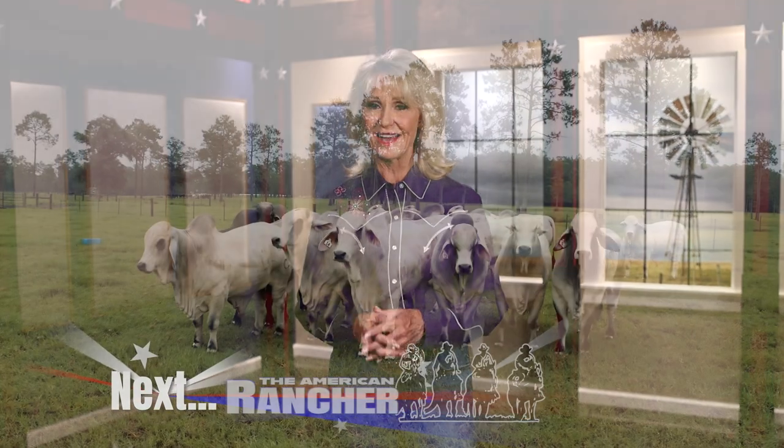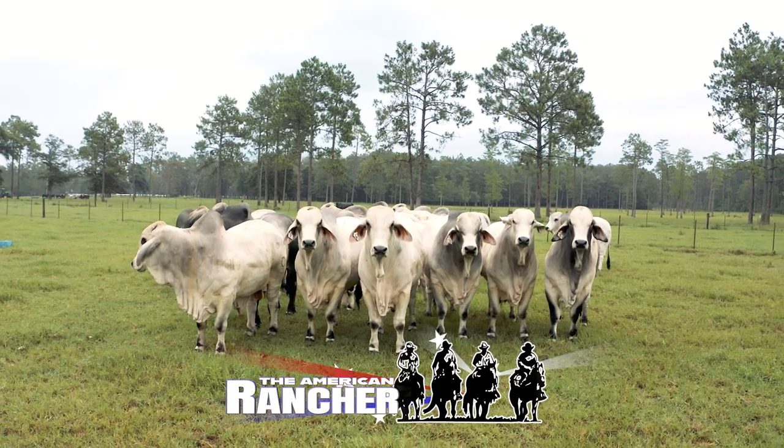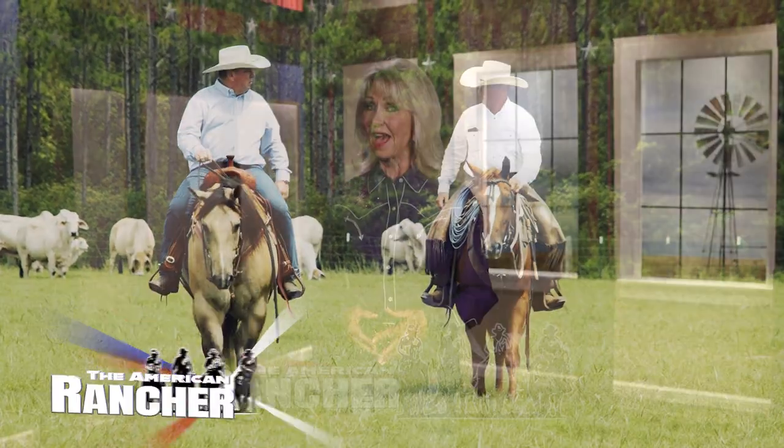Up next — another thing that I'm very fortunate about: I met with a man yesterday, and the first question he asked me was, how in the world do you get such good people? Woody shares his secret for the success of performance Circle F Farms' Brahman genetics. That story is next, here on The American Rancher.